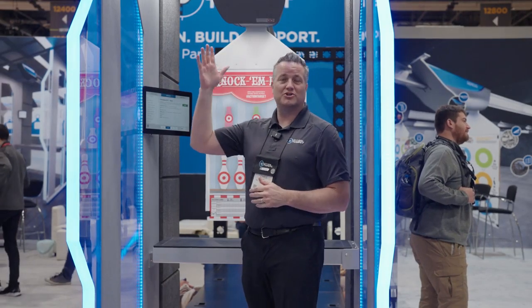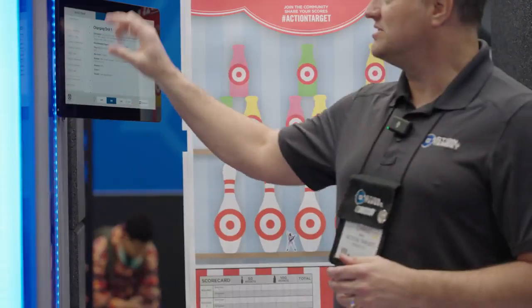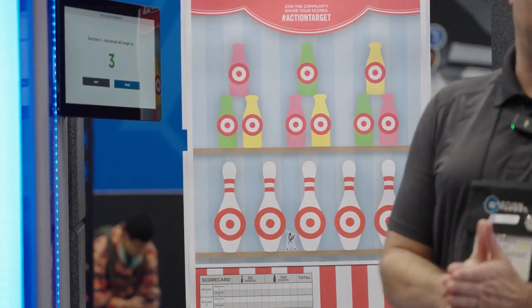The other thing we have is our Genesis Target Retriever. This is a high-end wireless target retriever. What makes it different is we're able to select different pre-programmed games and scenarios.